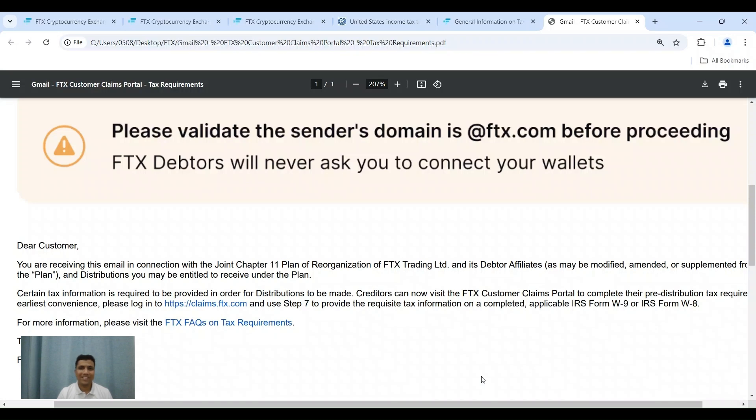Hello and welcome back to Investment Vitals. The link for filing your tax details is now open in the FTX US portal. Providing your tax details is a very important step in getting your money back in the ongoing FTX claim case. In today's video, I will be showing you step by step how I am filing my tax details on the portal, and I hope that is of help to some of you.